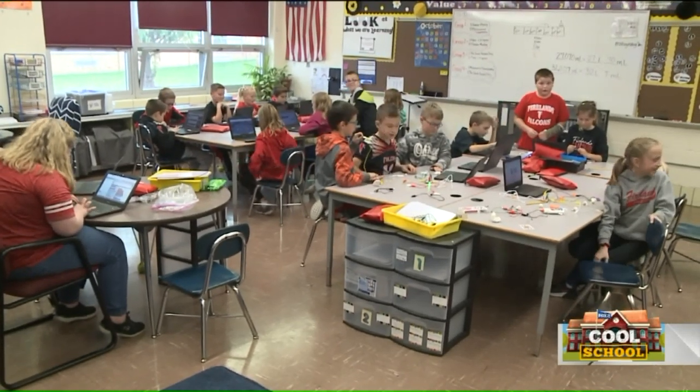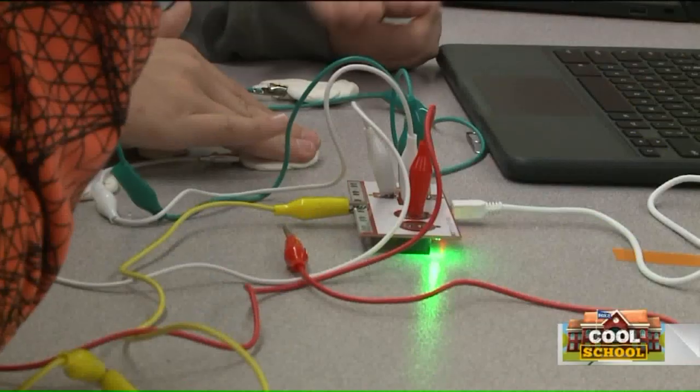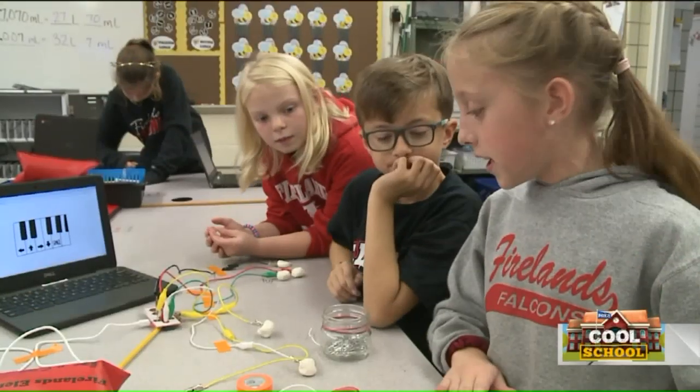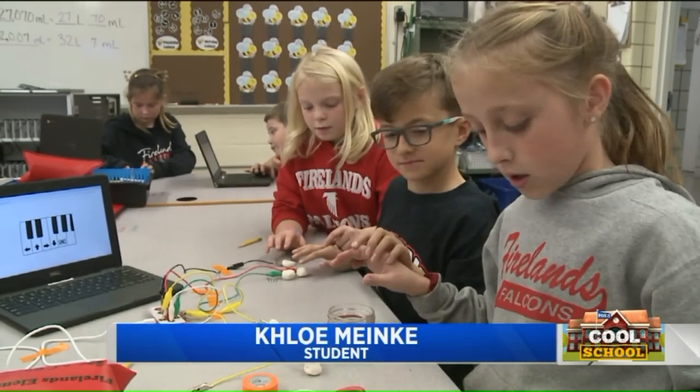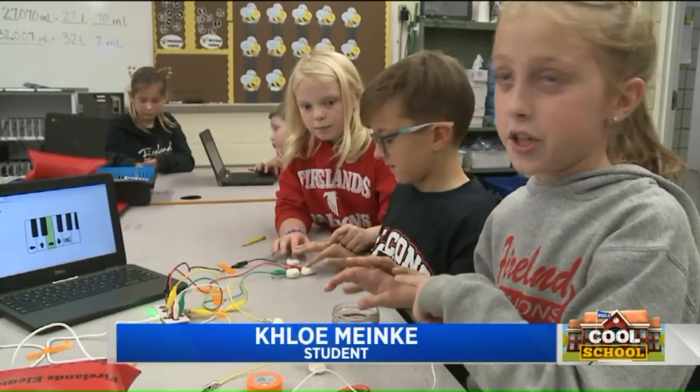In just this one class, you have students designing buildings, making video game controllers, and even a digital piano. In order for the other people to want to play on there, I have to be touching this and they have to be touching me.